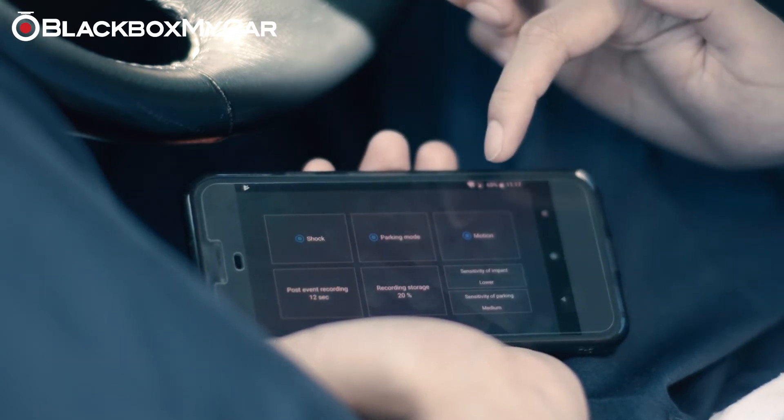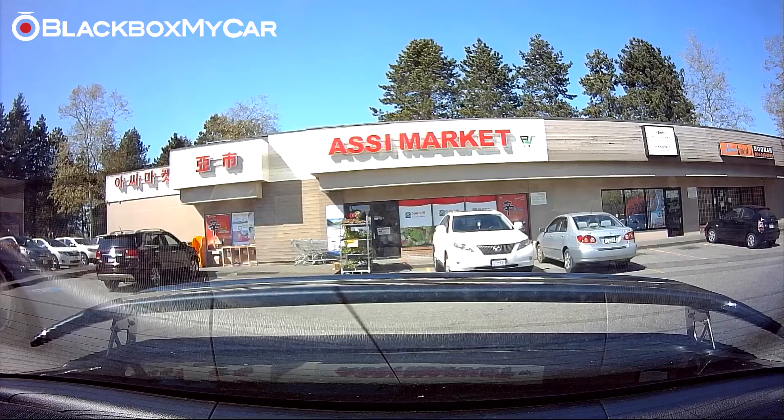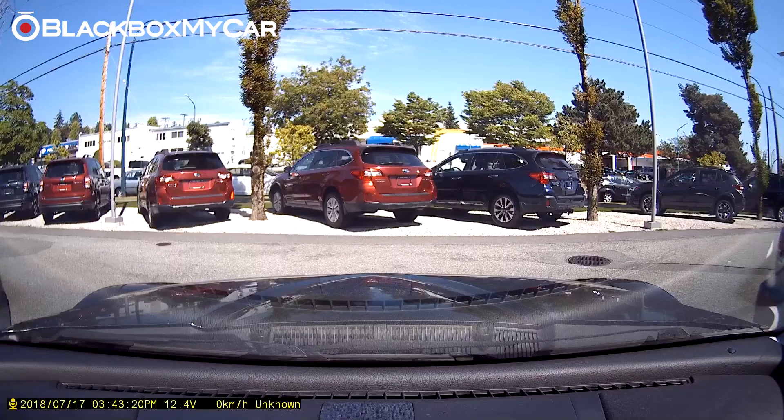One of our favorite things about this unit is its attention to detail, which makes for an overall enhanced user experience. For example, if there was any impact, the X9 will actually signal that there has been an event detected via a verbal announcement. The X9 also trumps other leading manufacturers in efficiency, alerting the user upon startup in the event that parking mode recording has been interrupted due to a voltage cutoff.